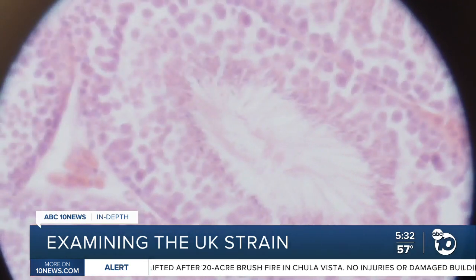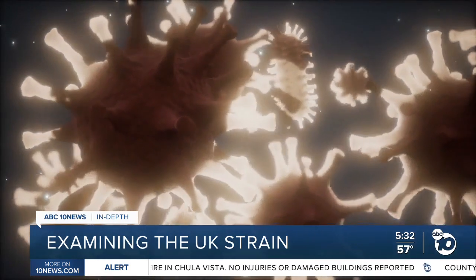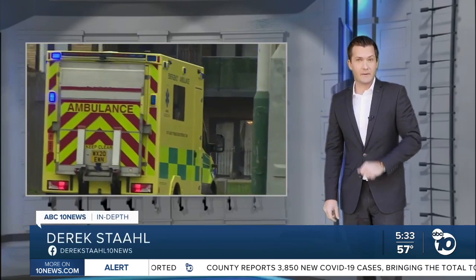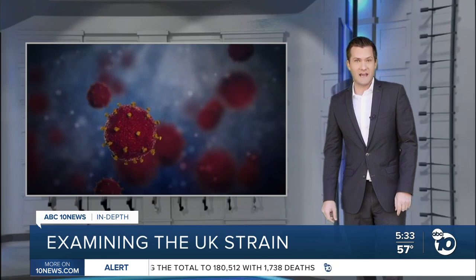Viruses mutate all the time as they make mistakes copying themselves. But scientists say seeing 17 mutations pop up at once is very unusual. Experts believe the UK strain likely emerged from a single patient with a compromised immune system who battled the virus for a long time. The longer the virus survives in someone and replicates, the greater the chance it'll make mistakes.